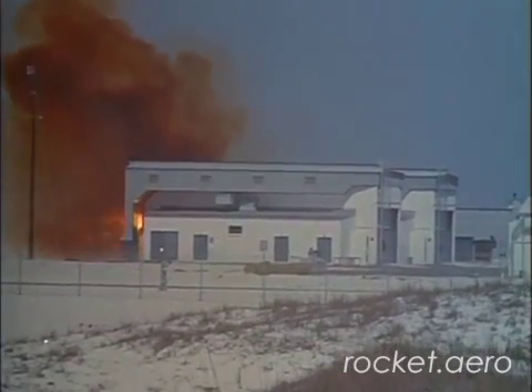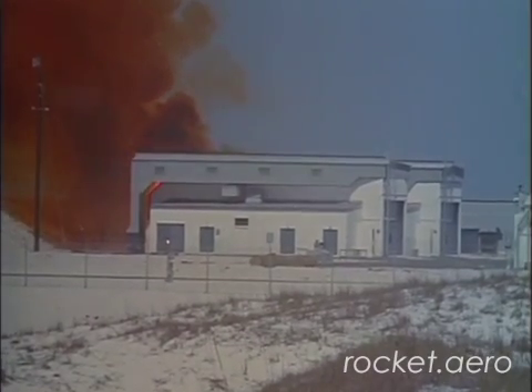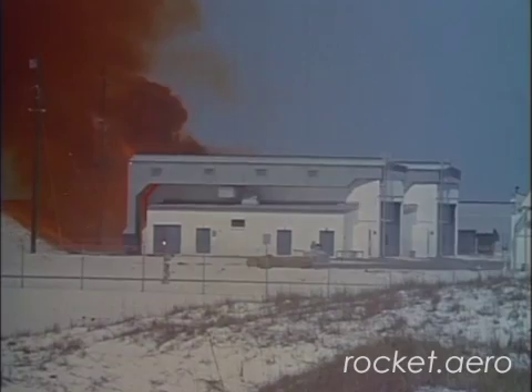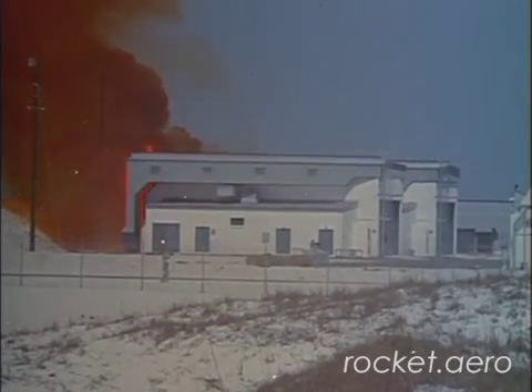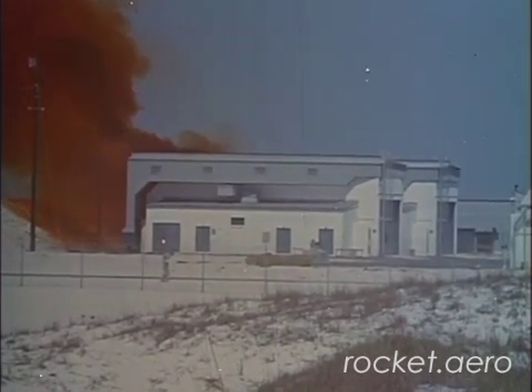Radiation testing of that site still continues, and if you are familiar with the Google Earth application, you can actually see that containment area to the east of McGuire Air Force Base.